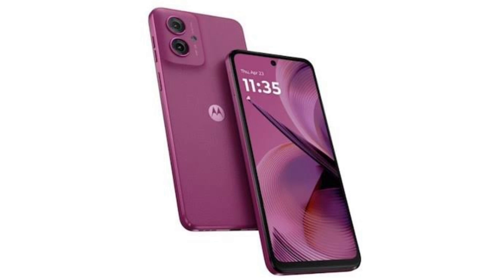It features a 5000mAh battery with 18W charging support. The Moto G35 has a 16MP selfie camera and a 50MP main plus 8MP ultra-wide dual camera setup on the back.